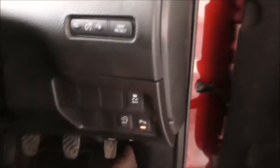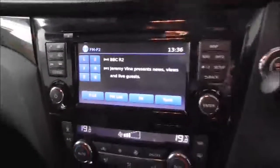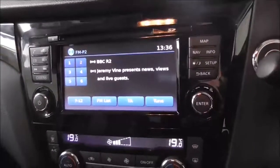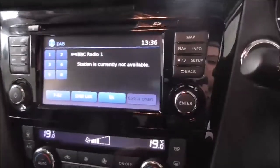Moving on inside the vehicle, you also have your stop/start system, which is very economical when you're stuck in traffic or stationary. You have your parking sensors and your trip and reset button. Moving on to the main centre console, you have radio and CD display. This vehicle is also equipped with Bluetooth technology to allow you to make phone calls safely whilst on the move. You have FM, AM and DAB radio stations.